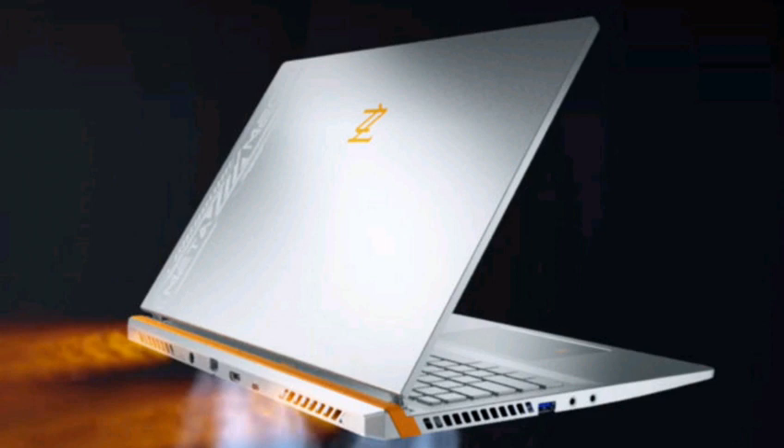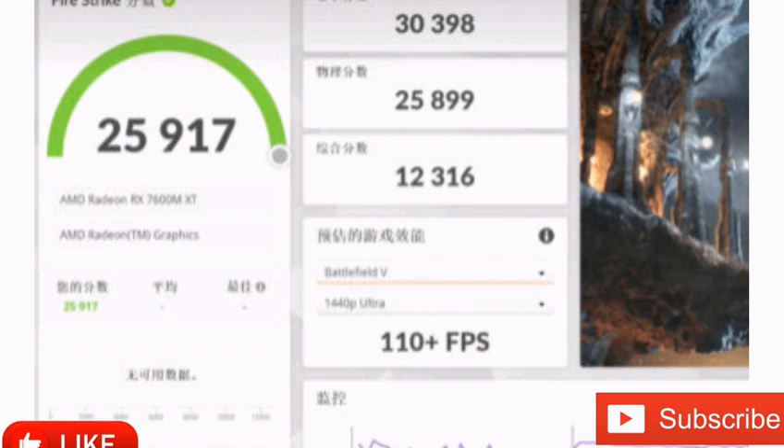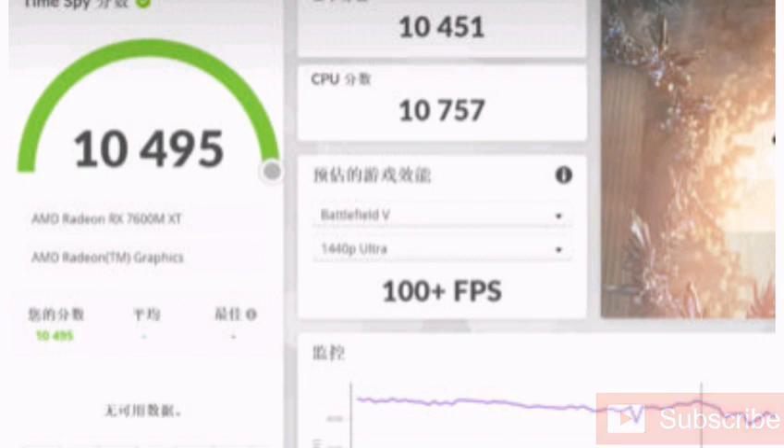In other words, the results may vary, but it is clear that the competition in the mid and entry-level segment will be tight. The same cannot be said about the high-end mobile series, because AMD made no further announcement about even more powerful Radeon RX 7000 GPUs.